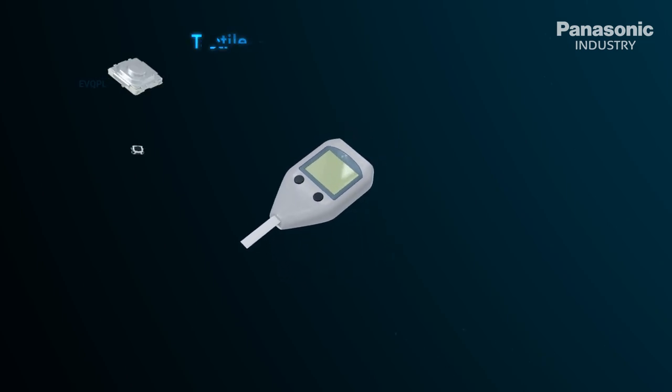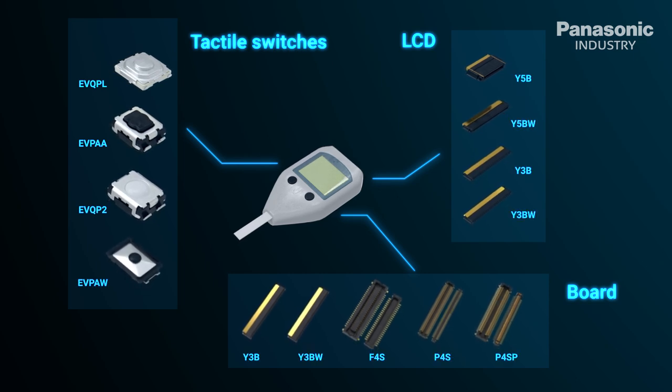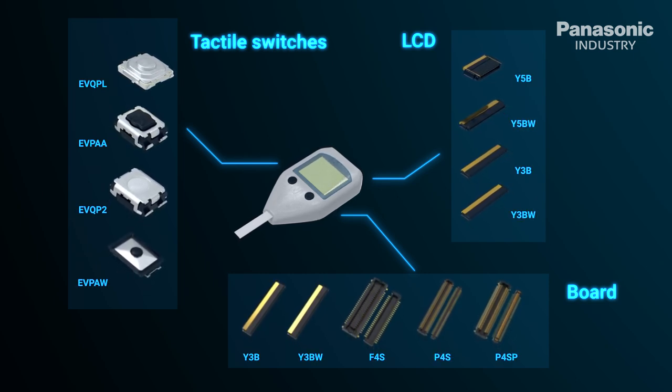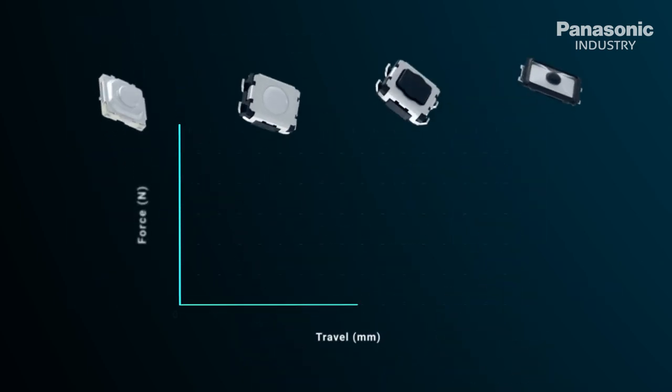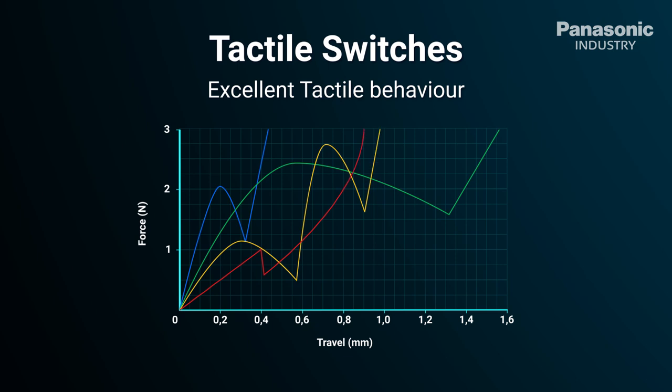Panasonic Industry offers a wide variety of product portfolios in small and mid-sized tactile switches, detector switches, and connectors. Tactile switches offer high quality, high contact reliability, and sharp haptic feeling.